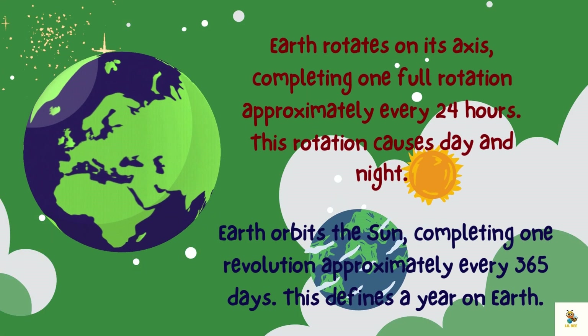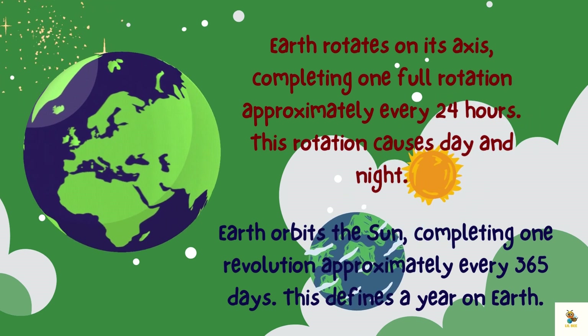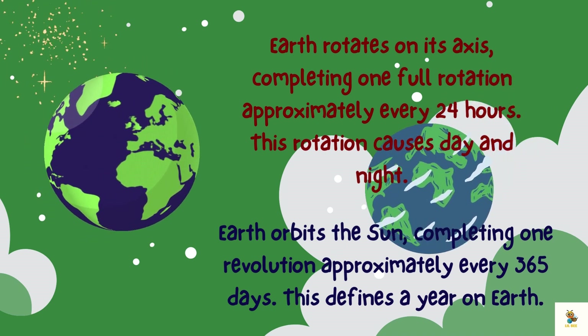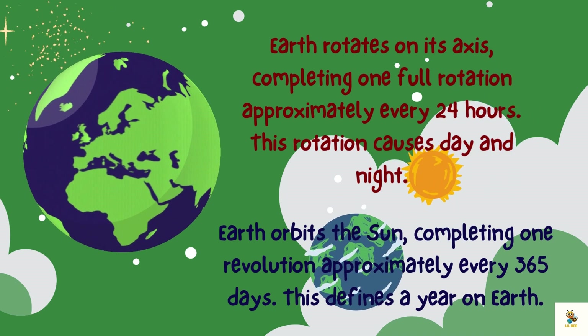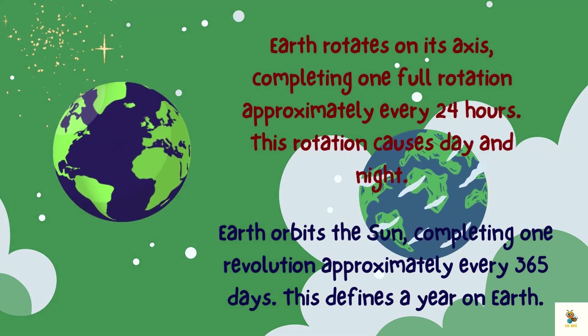Earth rotates on its axis, completing one full rotation approximately every 24 hours. This rotation causes day and night. Earth orbits the sun, completing one revolution approximately every 365 days. This defines a year on Earth.